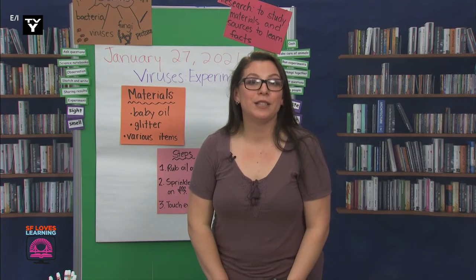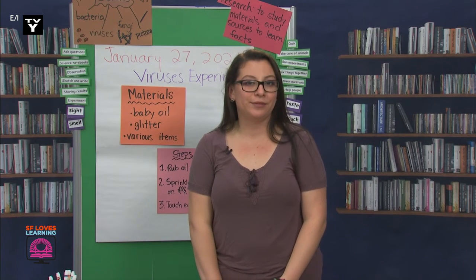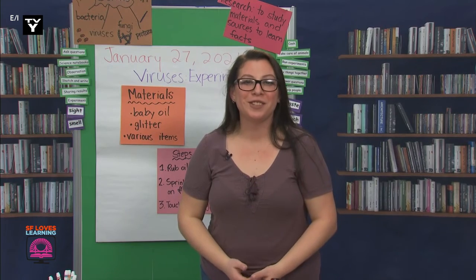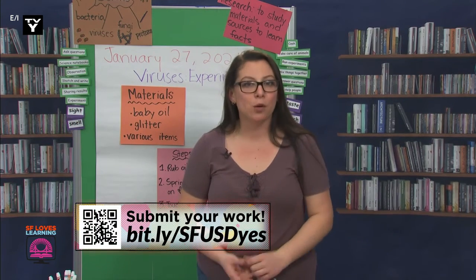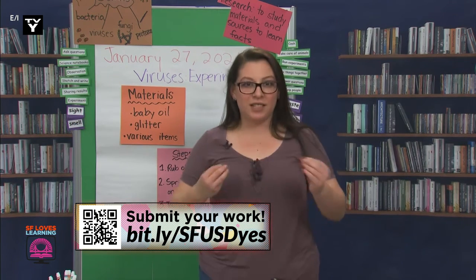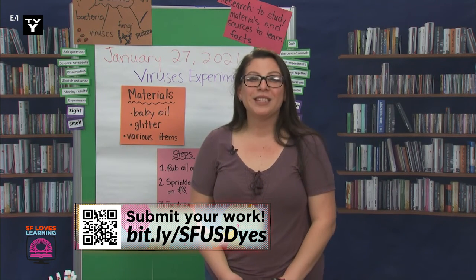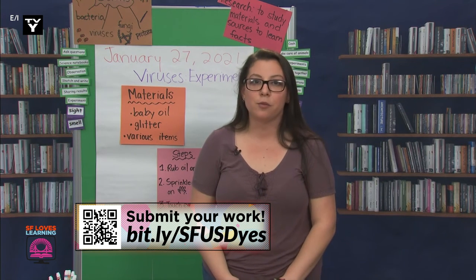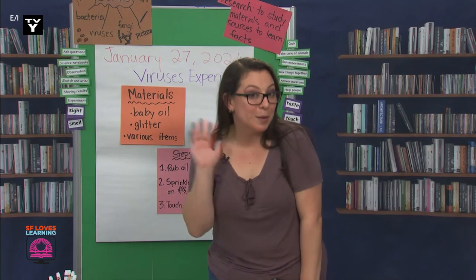It looks like our time for today is up. What did you learn today about germs from the experiment? You could add that into your notebook, too, so you can remember your learning. If you do the experiment later, please record it and send it to us by using the submission link. I would love to see how it goes for you. Tomorrow, we will learn about a scientist who has been running experiments to help us learn more about COVID-19, as well as one of the vaccines that came out. Nos vemos entonces.